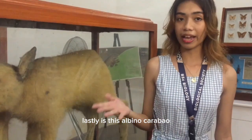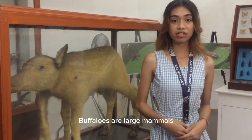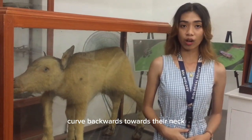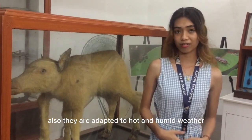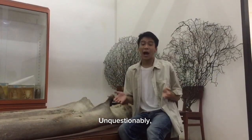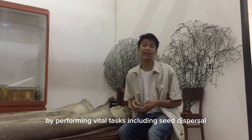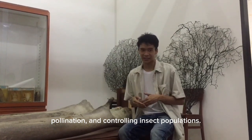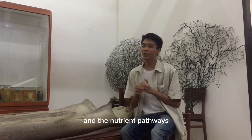Lastly, we have the albino carabao. Generally, carabaos or swamp buffaloes are large mammals with gray to dark gray hair color. Their horns are scimitar-shaped or curved backward towards their neck. They are adapted to hot and humid weather. Mammals play a significant role in our ecosystem by performing vital tasks including seed dispersal, pollination, and controlling insect populations. They also influence vegetation structure and nutrient pathways.